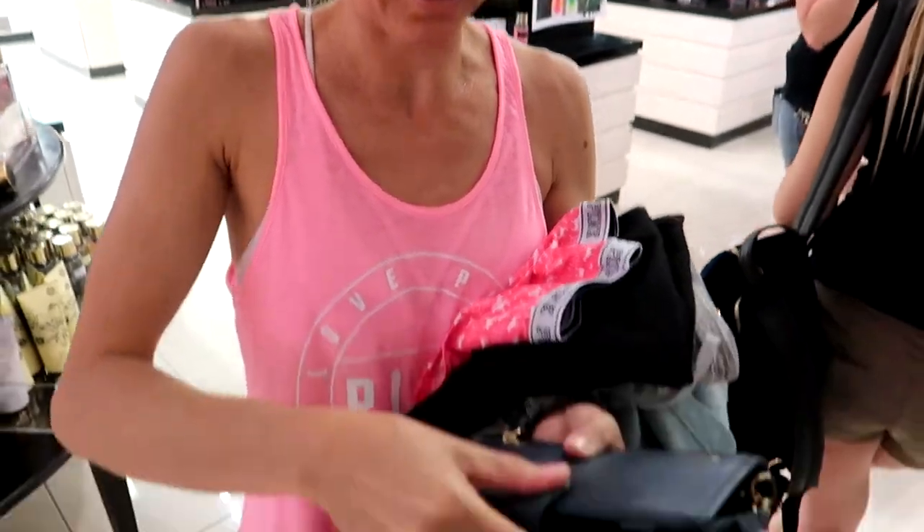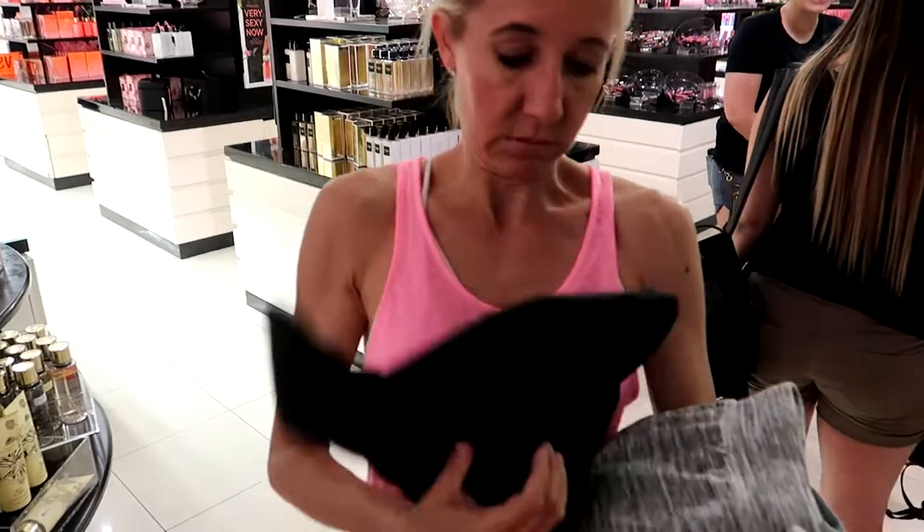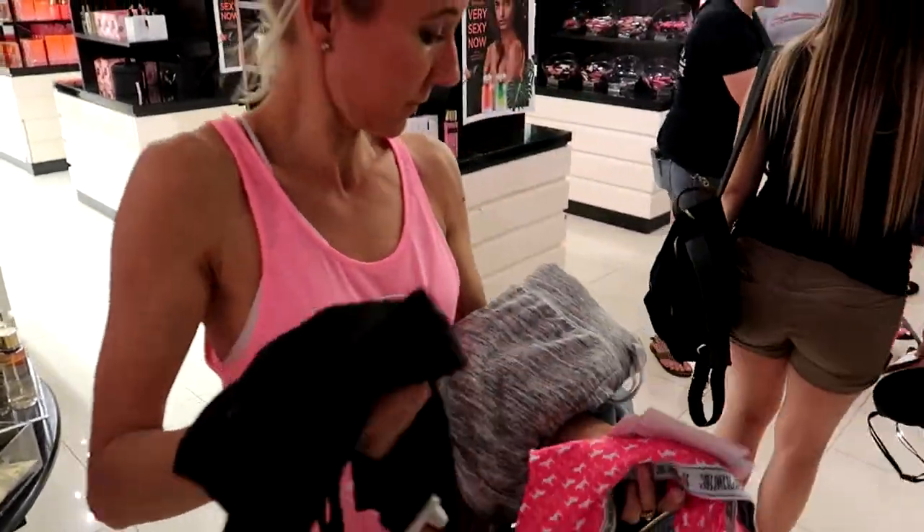Ready to go? Yeah, I did really, really good. These are gonna be free, and then I got a really cute tank top, shorts, and a sweatshirt.